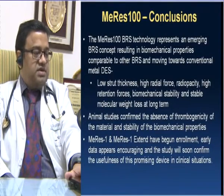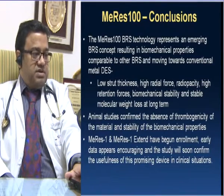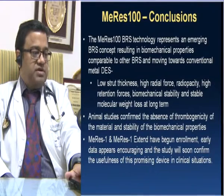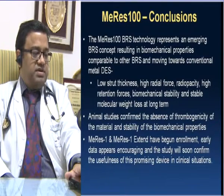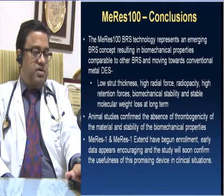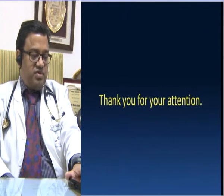To conclude, ladies and gentlemen, MERIS-100 technology represents an emerging BRS concept with biomechanical properties comparable to other BRS and moving towards conventional metal drug-eluting stents — featuring low strut thickness, high radial force, radiopacity, high retention force, biomechanical stability, and stable molecular weight loss at long term. Animal studies confirmed the absence of thrombogenicity and stability of biomechanical properties. MERIS-1 and MERIS-1 EXTEND have begun enrollment, early data appears encouraging, and the study will soon confirm the usefulness of this promising device in clinical situations. Thank you for your attention.